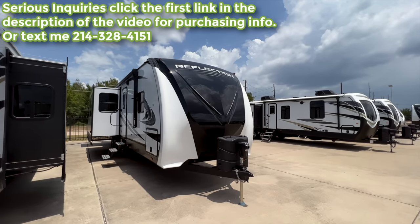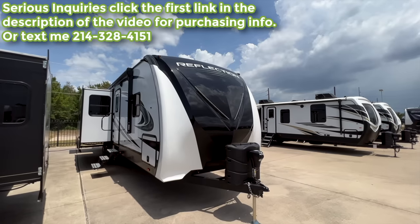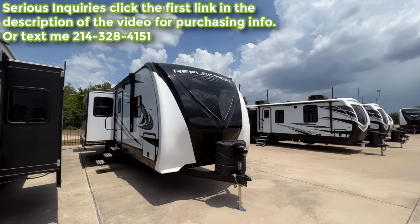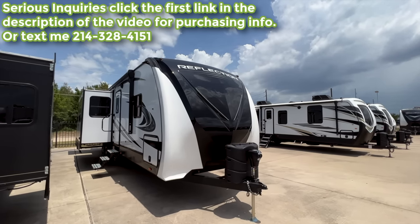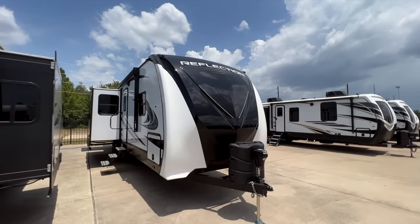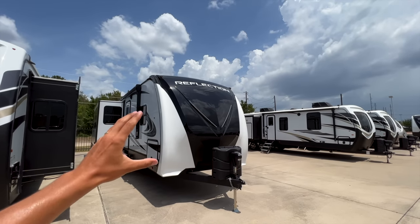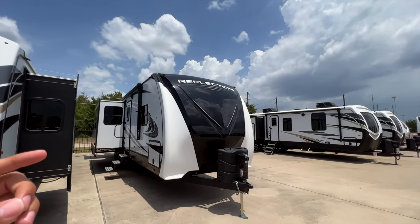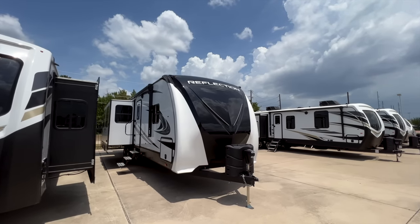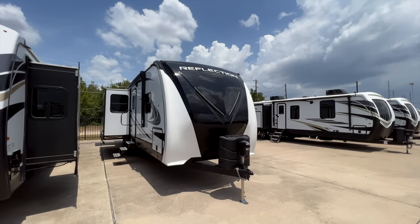No matter where you're located, use the RV inquiry link in the description and select the Mesquite location — that's just outside Dallas where I'm based — and your info will drop directly into my inbox. If you just want to purchase from another location, our Willis, Katy, League City, and Las Cruces stores all carry Grand Design. The Grand Design Reflection isn't at my Dallas location, so pickup would be from one of those stores.